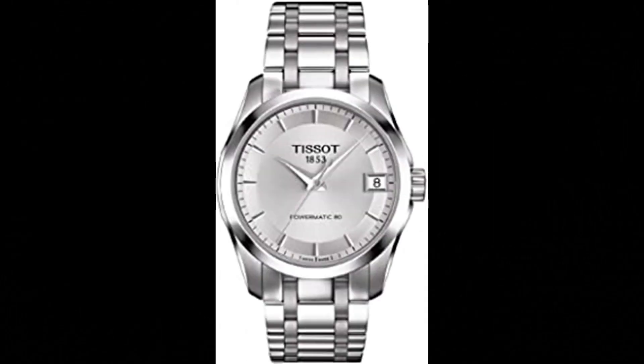Number 3: Tissot Women's Couture 316L Stainless Steel Case Swiss Automatic Watch. Case size 32mm, band width 18mm, case thickness 10.10mm. Swiss Automatic Movement, 316L stainless steel case, date display, stainless steel bracelet with butterfly clasp and push-button closure. Water-resistant up to a pressure of 10 bar (100m / 330ft). Suitable for short periods of recreational swimming and snorkeling, but no diving. 2-Year International Warranty.